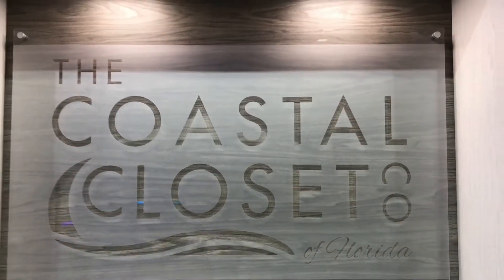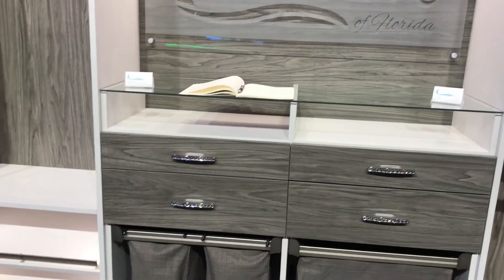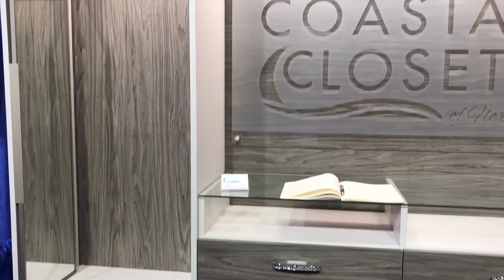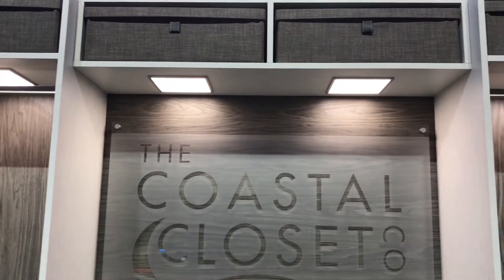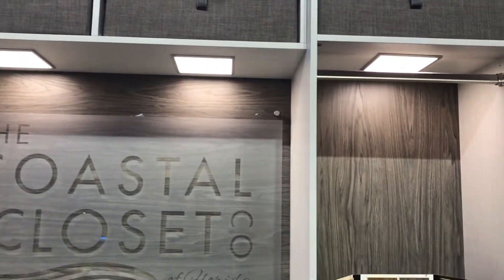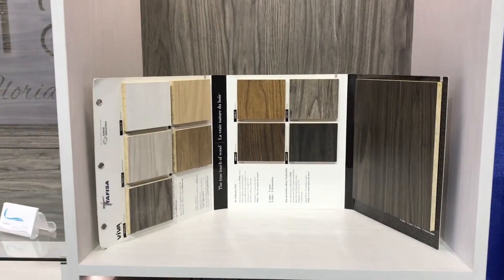Well, in a nutshell, we do custom closets. We take the available space — whether it's a nice large walk-in closet or a smaller reach-in closet — and we have a lot of different options to optimize the space using different types of materials, lots of inserts and hardware. We really try to meet the needs of the customers.